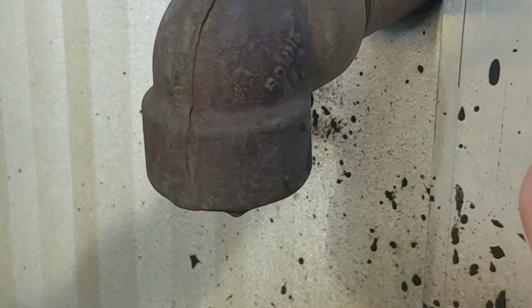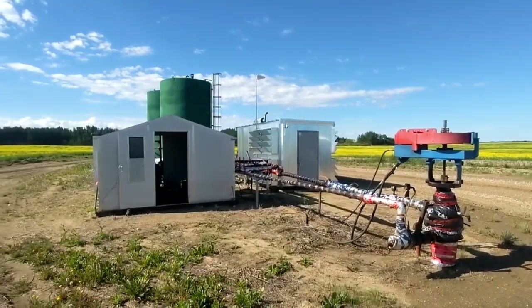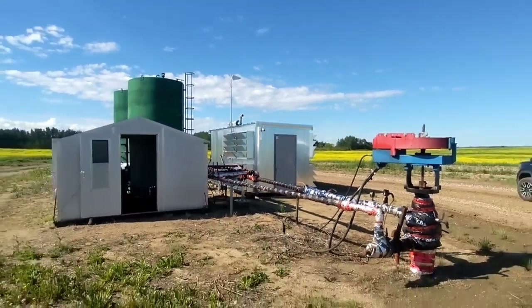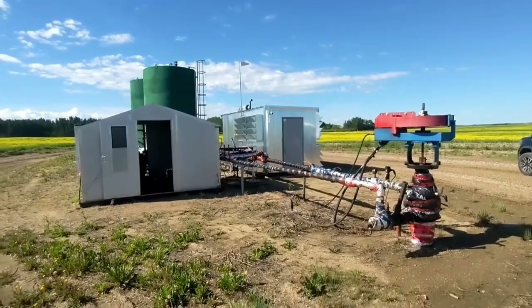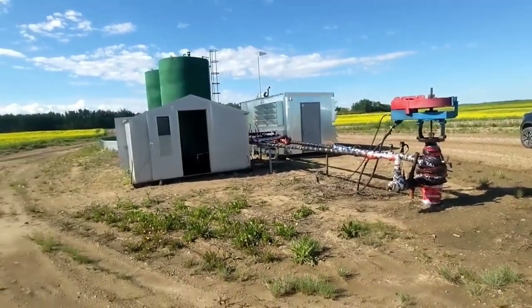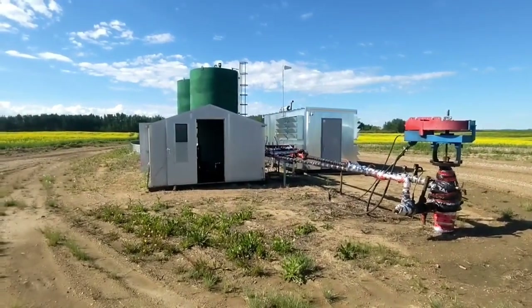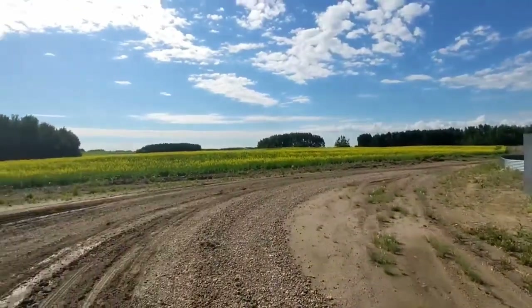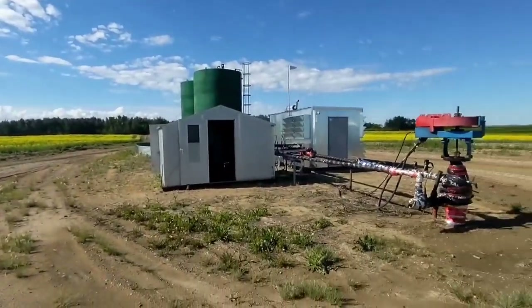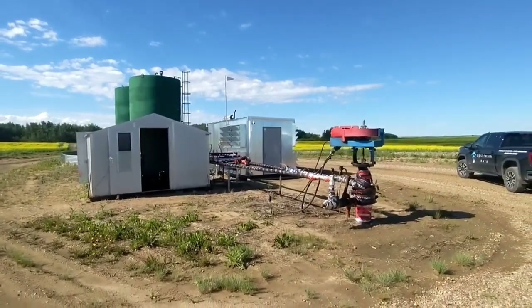We also installed a Bitcoin mine here, which I'm going to take you through in a second. This big rig here is one of the bigger engines we build and sell, and that takes up all the excess gas that this site cannot use. This site doesn't have a pipeline to sell the gas to — it doesn't make enough gas to justify trenching in a pipeline. The nearest tie-in is too far away. So all that excess gas is going to run a Bitcoin mine.